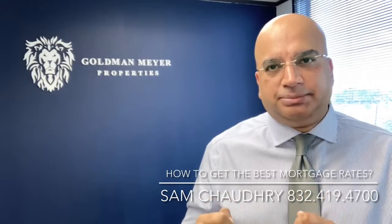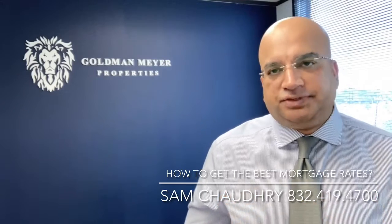Hi, my name is Sam Chowdhury. I'm also a broker in the state of Texas. I wanted to talk to you about how to get the best interest rate possible in this environment where the Federal Reserve is raising the interest rate, or the mortgage rates are crossing 6%, 6.25%, or even 7% or so. So what can you do? What are the tricks of the trade?